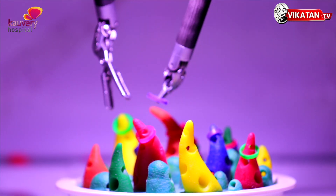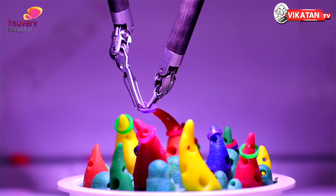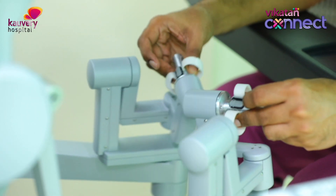You see prostate cancer, colorectal cancer, uterine cancers — all these cancers can be done with robotic surgery. The first advantage is that the surgeon is comfortable. The surgery is also more comfortable for the patient.